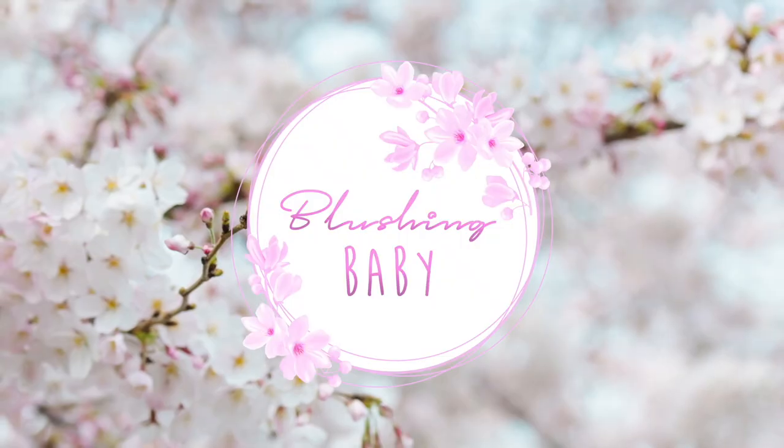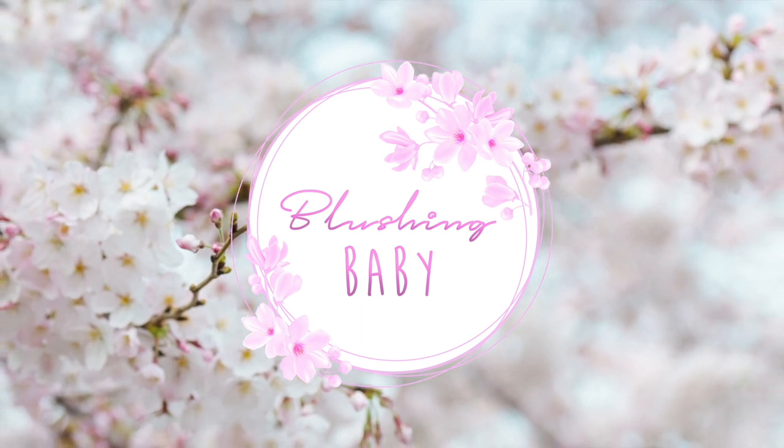Hi, I'm back for another luxury unboxing video. Today I'm back with a Van Cleef and Arpels unboxing video — you guys already know Van Cleef and Arpels is one of my favorite, if not my favorite, jewelry brand ever.